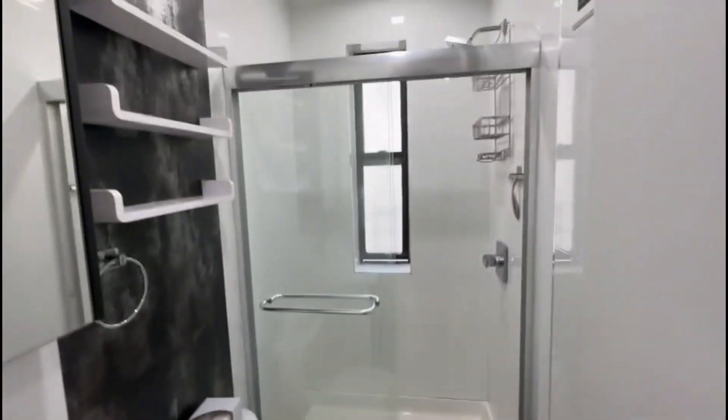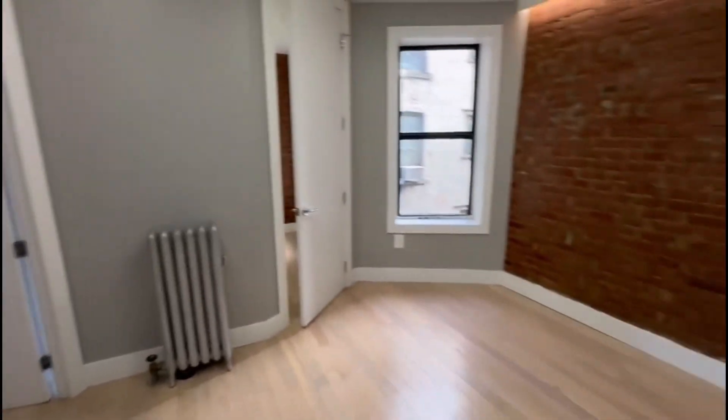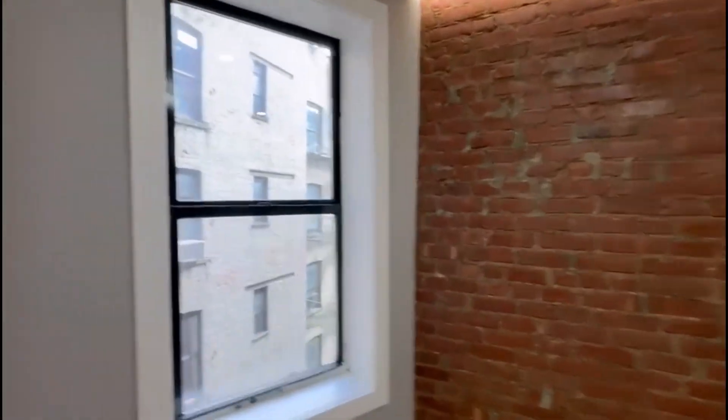Beautiful hardwood floors throughout. Here you get the bathroom with a stand-up shower, beautifully tiled. Nice lighting, recess lighting, and exposed brick.